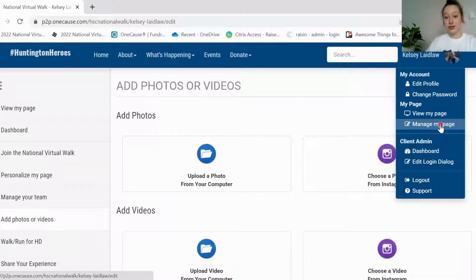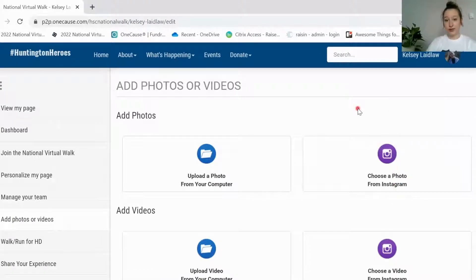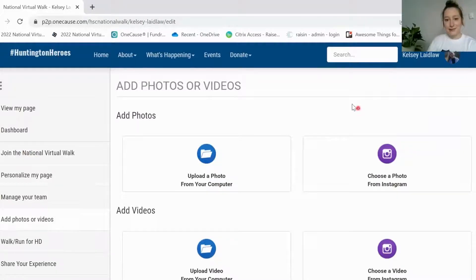When you first register, it is going to give you a little tutorial — if you'd like you can skip that, but you could also use that to help you get through everything. I find the best way is to just go top to bottom on that left hand menu and make sure that you're not missing anything. First things first, you're going to personalize your page. You can change how your name appears and you can type in a couple of sentences as to why you're participating in the walk, but there's also one that's pre-loaded in there if you don't feel like doing that.